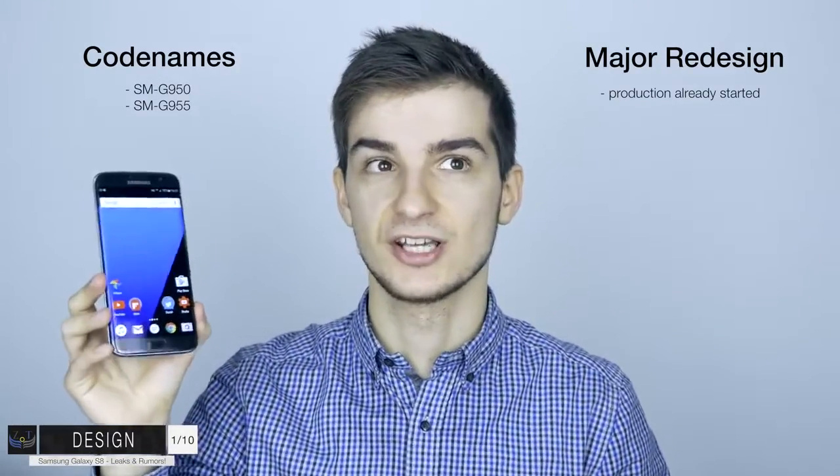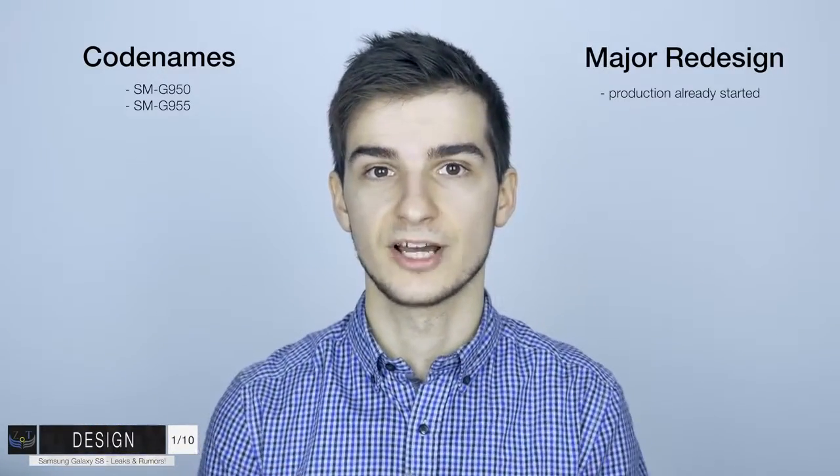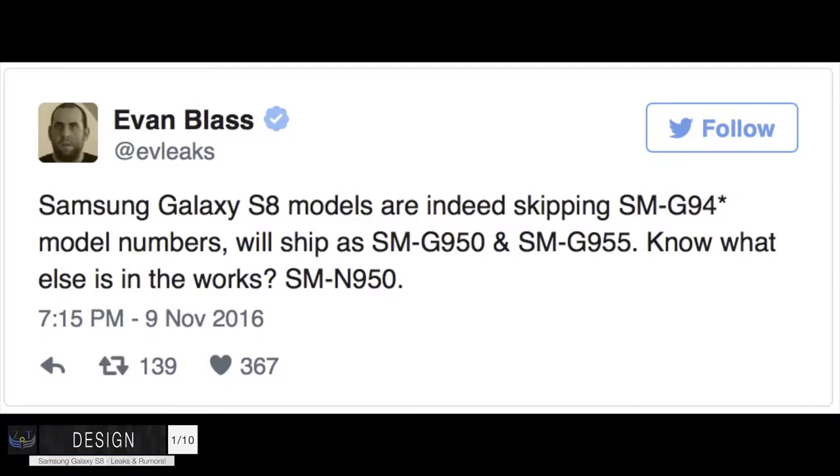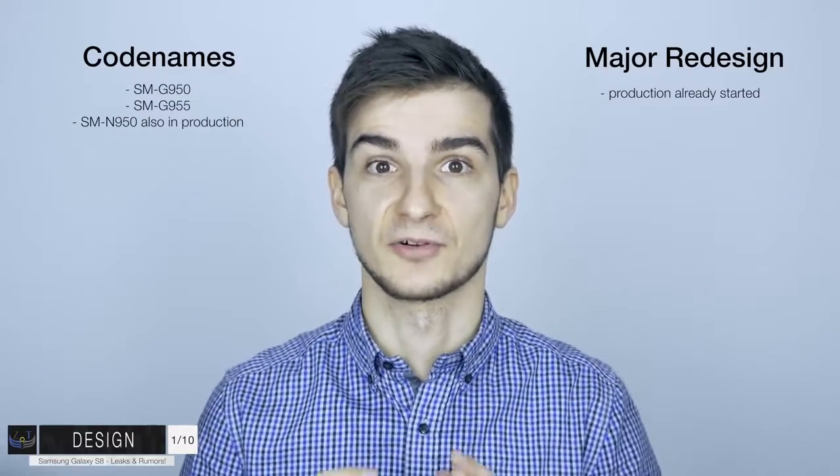Fun fact: the codename for the S7 was actually SMG930 instead of 940, because 4 is actually a bad luck number in South Korea - that's why the S8 is going to be called 950 instead of 940. According to Evan Blass, most of you probably know him as Evleaks - he's a huge leaker - guess which other device is also in production: the N950. So it seems like the Note lineup might not be completely dead after all. Who's excited for the Note 8 in 2017?